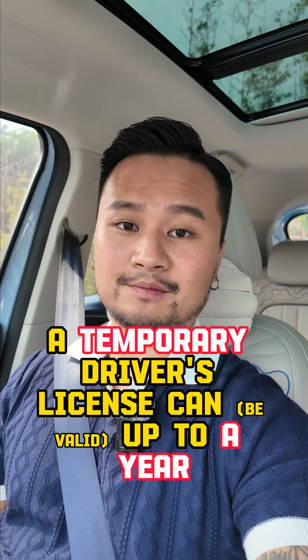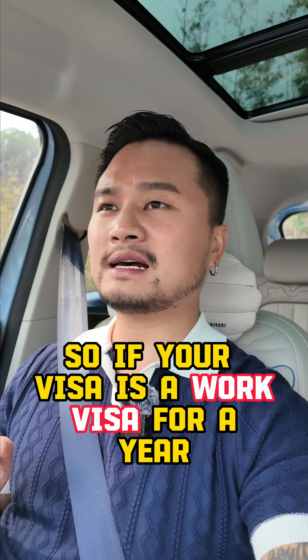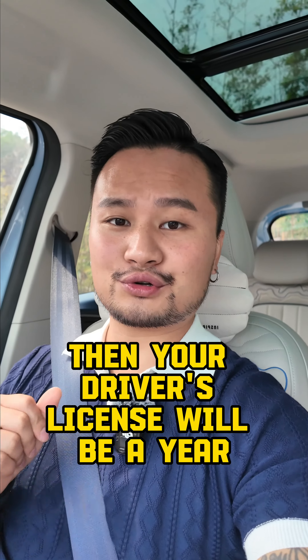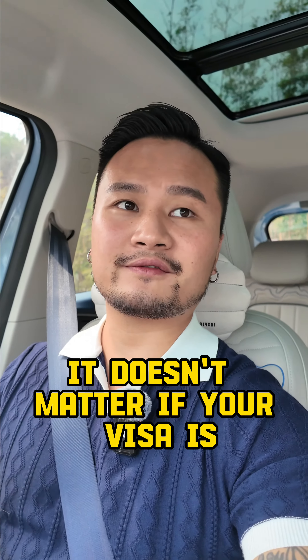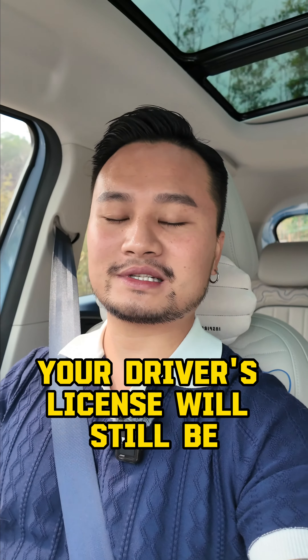A temporary driver's license can last up to a year depending on your visa. If your visa is a work visa for a year, then your driver's license will be valid for a year. It doesn't matter if your visa is expiring soon — your driver's license will still be valid up to one year.